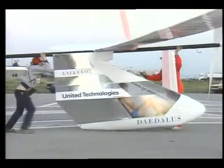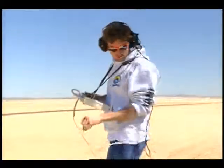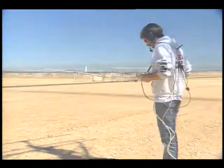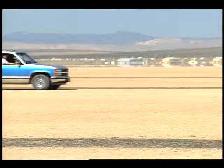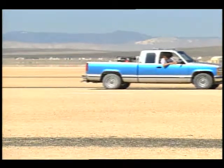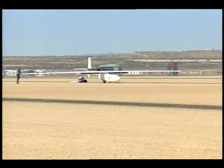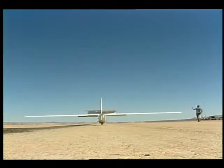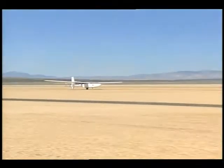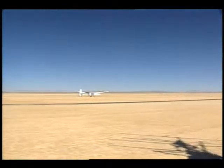Greg Zak was one of five cyclist pilots on the Daedalus project. Capitalizing on his skill in flying gliders and remotely controlled model airplanes, Zak has gone on to pilot Perseus. Aurora uses an open stretch of dry desert lake bed for flight testing. When all systems are set, the truck accelerates, gently lifting Perseus into the air like a kite on a string.